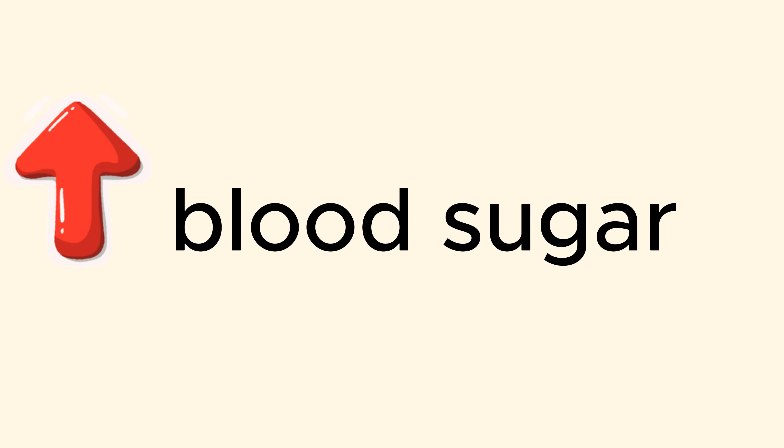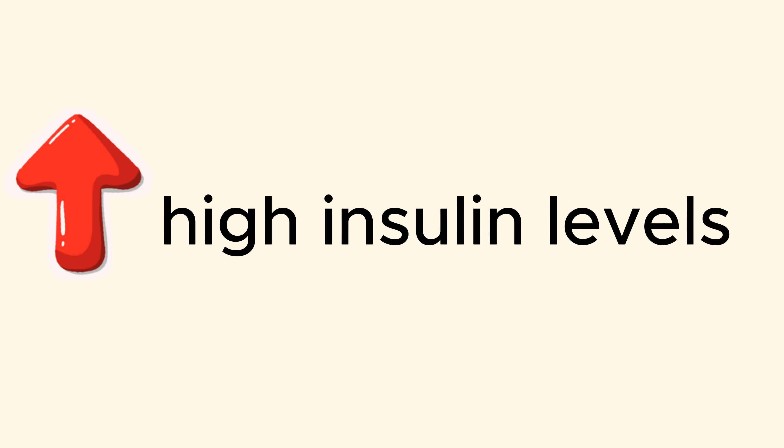When your pancreas sees that your blood sugar is still high, it becomes hyperactive — it produces and releases more insulin to overwhelm these stubborn cells and force them to open up and remove the sugar from your blood, so your blood sugar comes back down to normal. This works for a while, but then the cells become stubborn again, your pancreas produces even more insulin, and this cycle continues until your pancreas just can't produce enough insulin — and that is when your blood sugar finally starts to go up. Now you're left with high blood sugar, high insulin resistance, and high insulin levels.